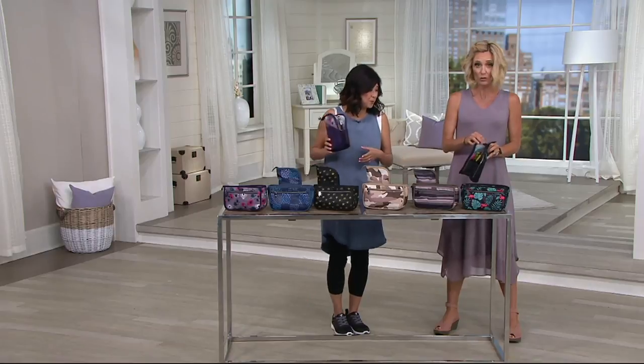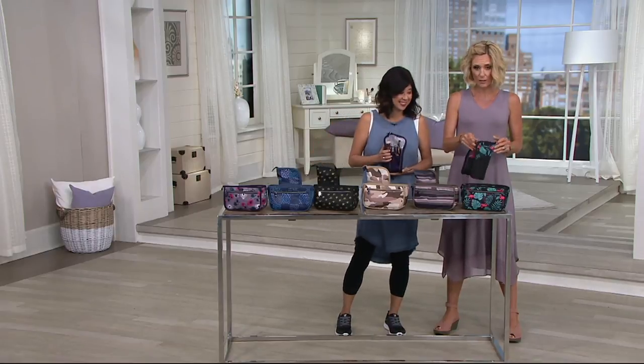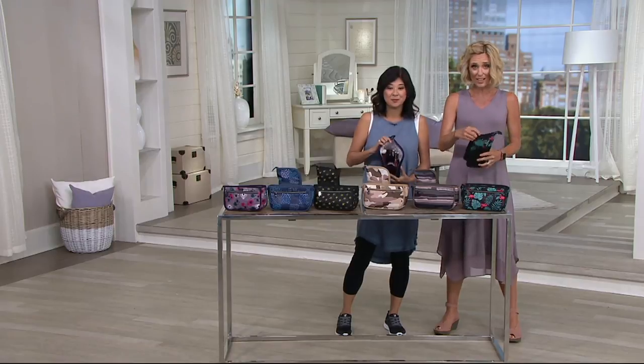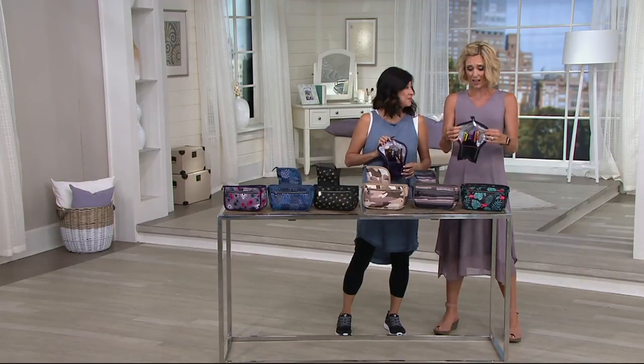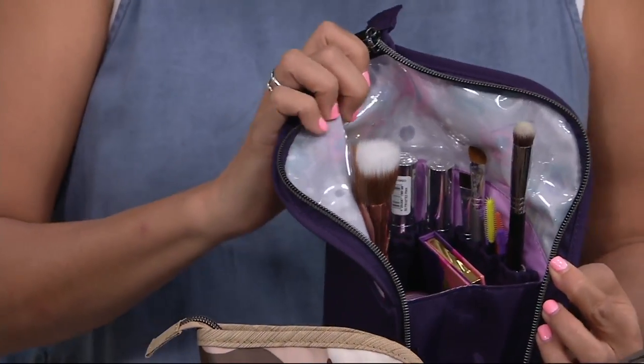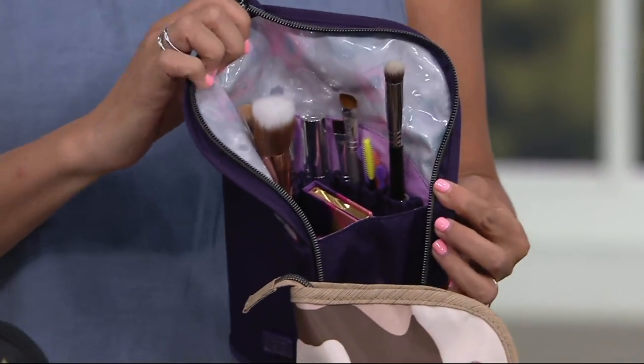My daughters, for school next year, these will be their pencil cases. Brush bag for mom, but pencil case for the kiddos in the flamingo print — so exciting. It's a great opportunity for you to coordinate and have some amazing, unique pieces.